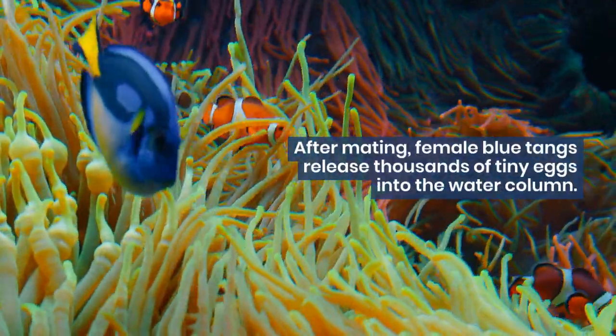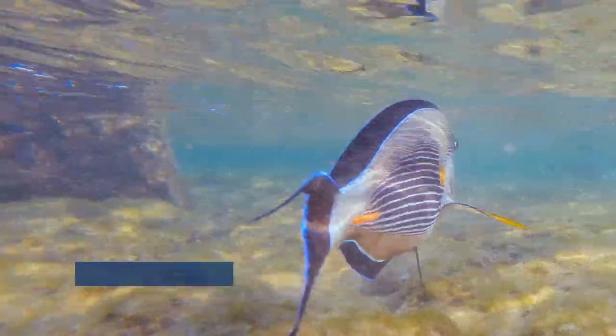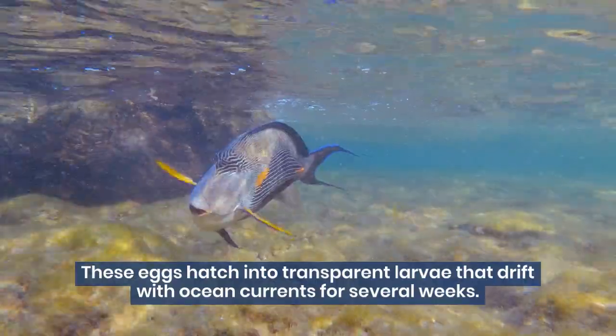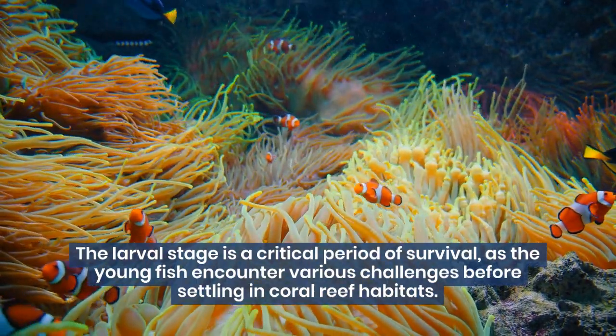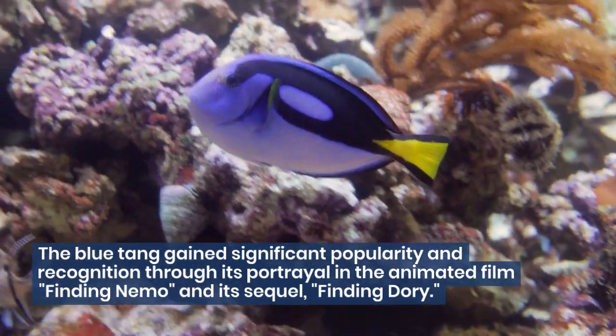The reproductive cycle of blue tangs involves an interesting larval stage. After mating, female blue tangs release thousands of tiny eggs into the water column. These eggs hatch into transparent larvae that drift with ocean currents for several weeks. The larval stage is a critical period of survival, as the young fish encounter various challenges before settling in coral reef habitats.